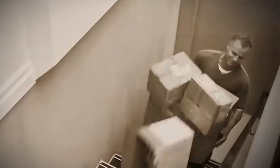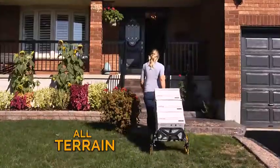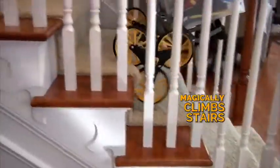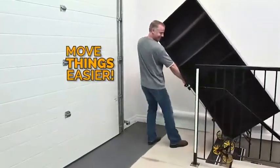Tired of lugging heavy items up and down stairs? Introducing UpCart, the innovative, all-terrain, six-wheel hand cart that magically climbs stairs to do the heavy lifting for you. Makes moving anything easier than ever.